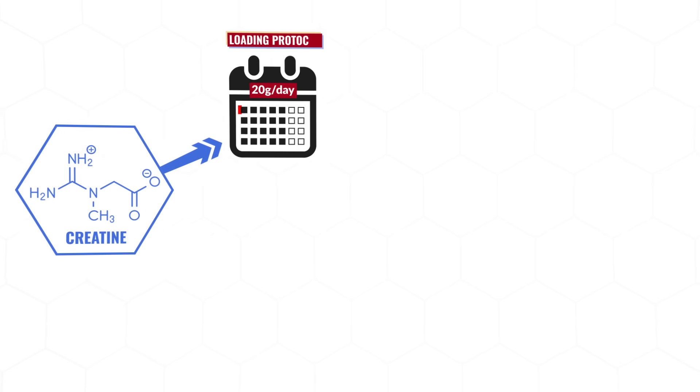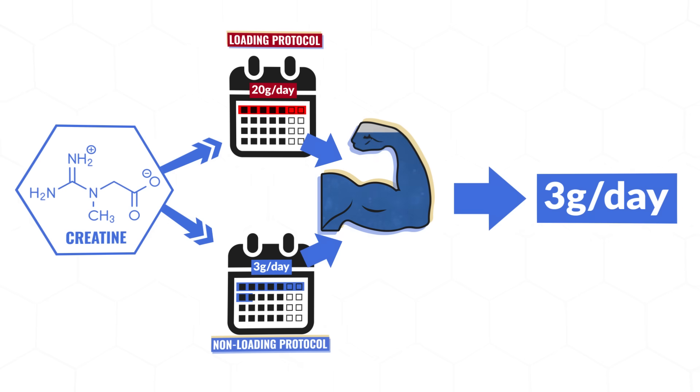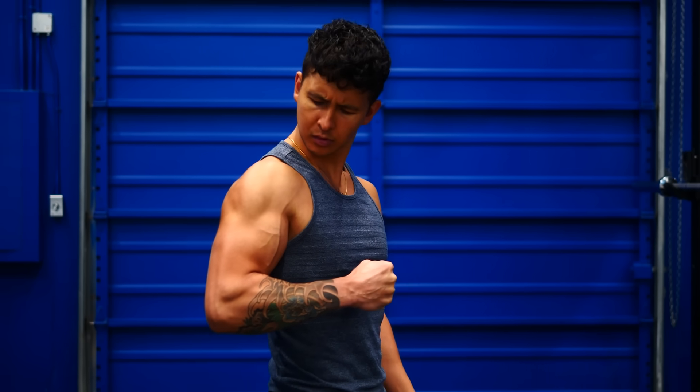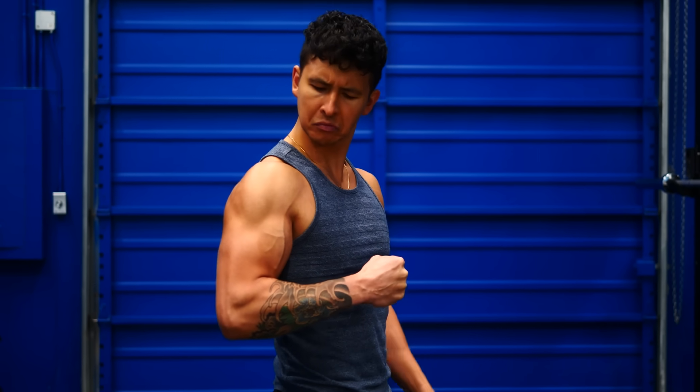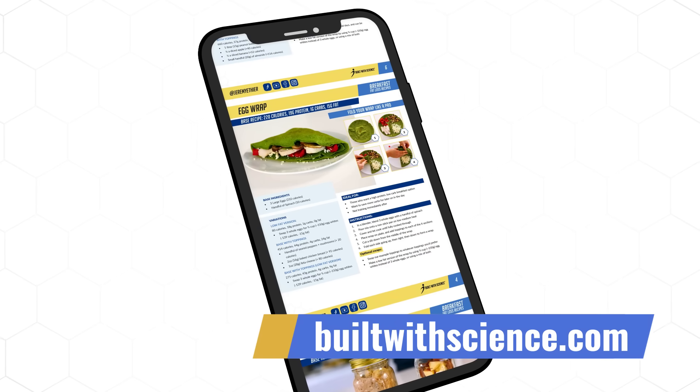So here are the main key points to get the most bang for your buck: use creatine monohydrate, follow either the loading protocol or non-loading protocol to saturate your muscles, and then take about 3 grams of it every single day to maintain it. And then after a few weeks, there are a few signs you'll want to look for to see if it's working for you, as it's not going to work for everyone — something I'll cover in a follow-up video. Creatine, just like any other supplement, is not magic. It doesn't do the work for you. But when paired with the right training and nutrition plan, it can help give you a bit of an edge.